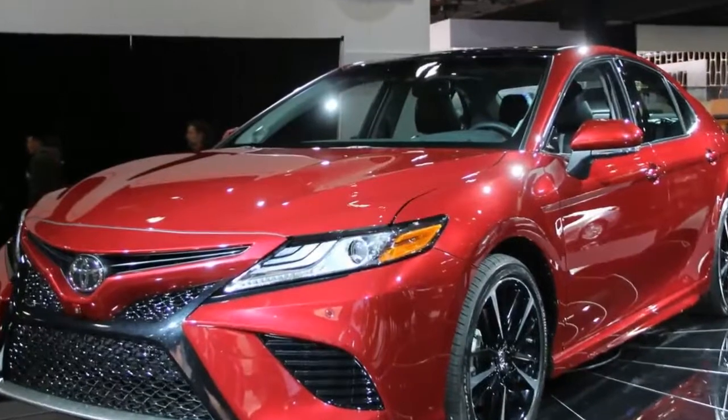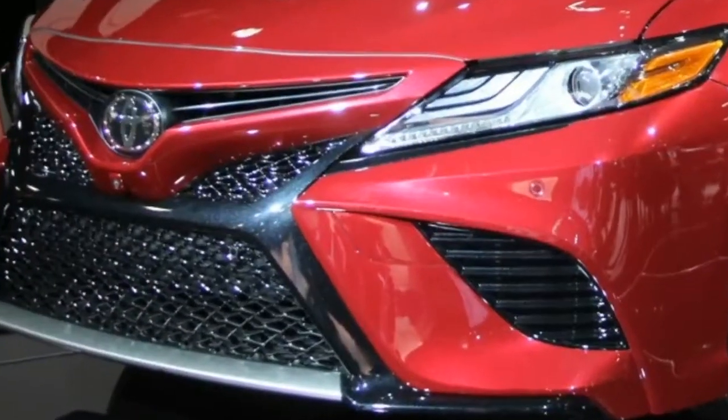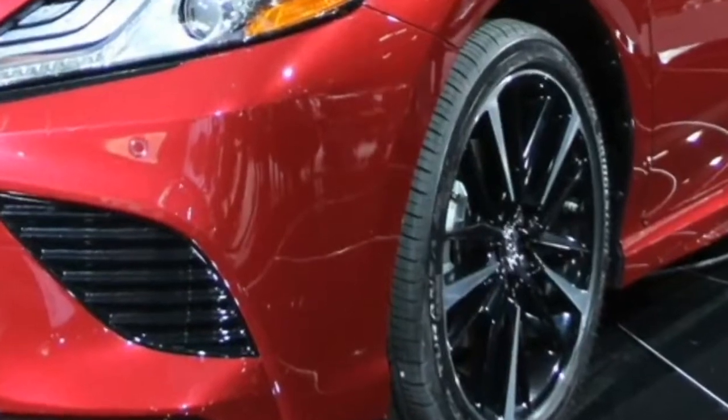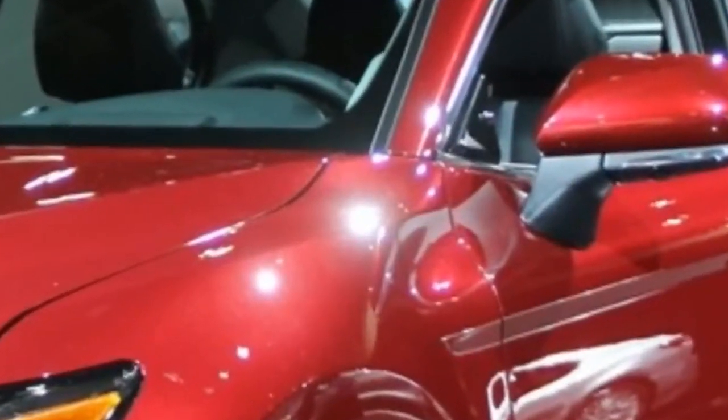2018 Toyota Corolla: historically reliable and relatively affordable, the Toyota Corolla is a prudent but unexciting choice among compact sedans. Celebrating 50 years of global sales, the Corolla enters 2018 with a host of changes that continue to appeal to consumers' sensibilities, if not their fervor.